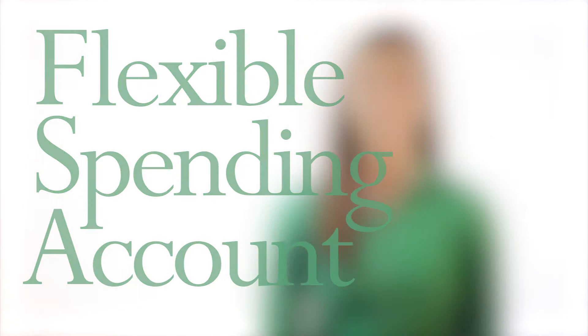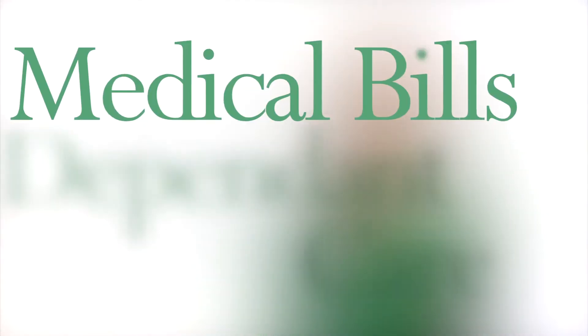Hello everyone, welcome back to the Here to Help video series. Today we will be discussing FSA, or Flexible Spending Accounts, which are financial accounts set up by employers to allow employees to set aside a portion of their earnings for expenses such as medical bills and dependent care.